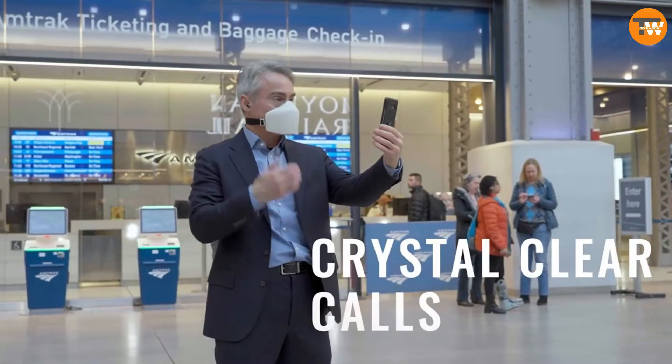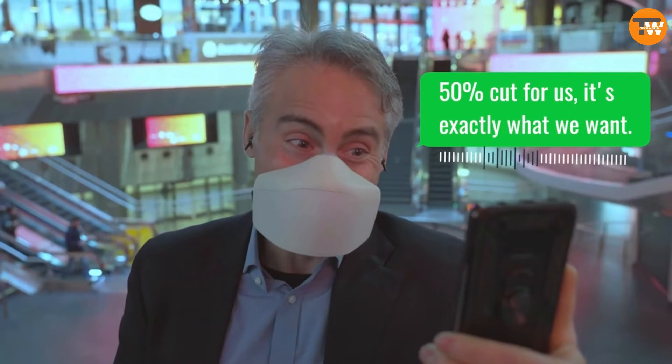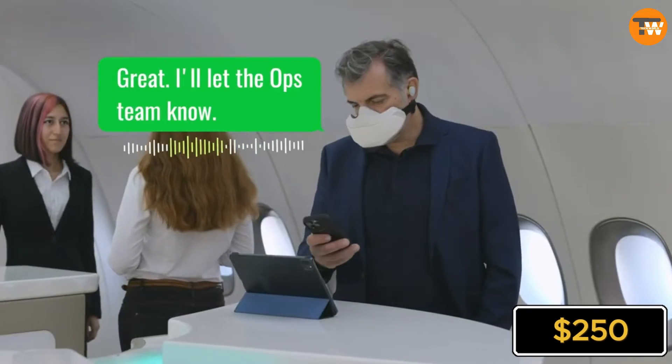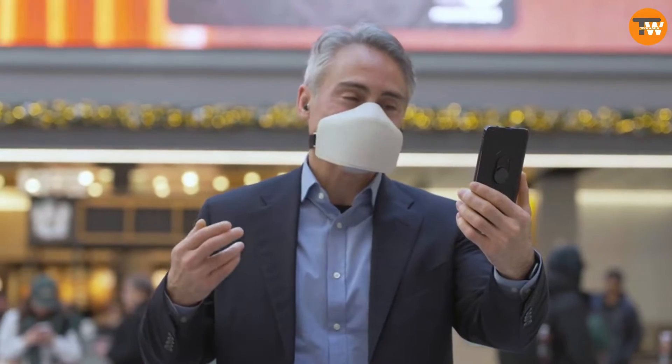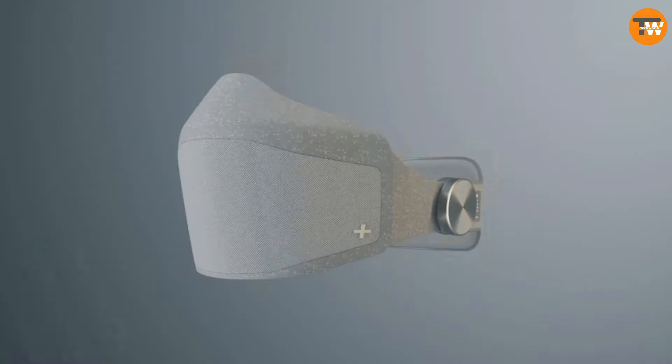With a full charge, you get up to 10 hours of communication. You can grab this amazing mask for $250 on Kickstarter. It's the perfect solution for noisy environments when you need to stay focused on your call.